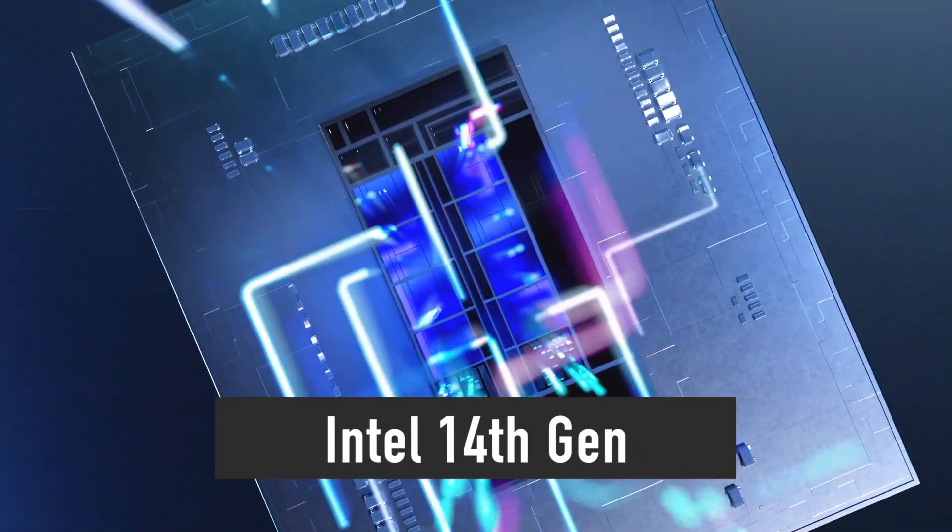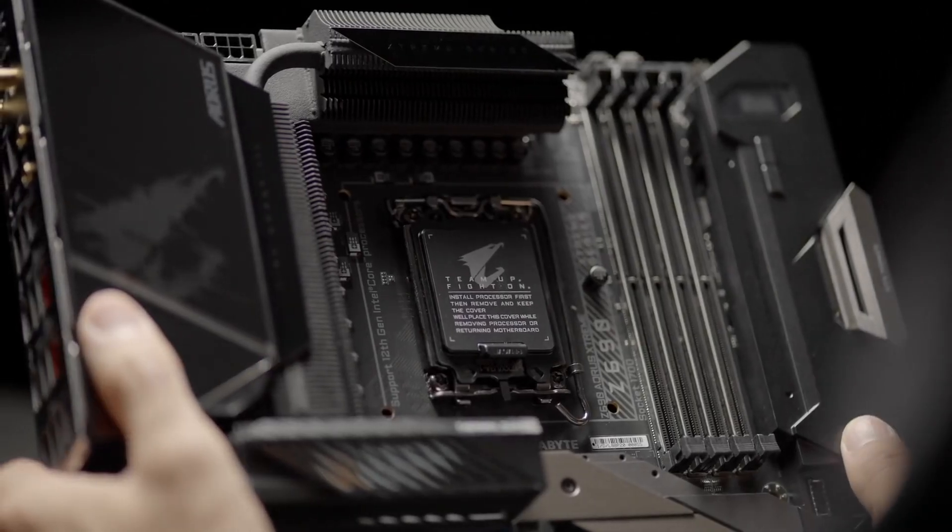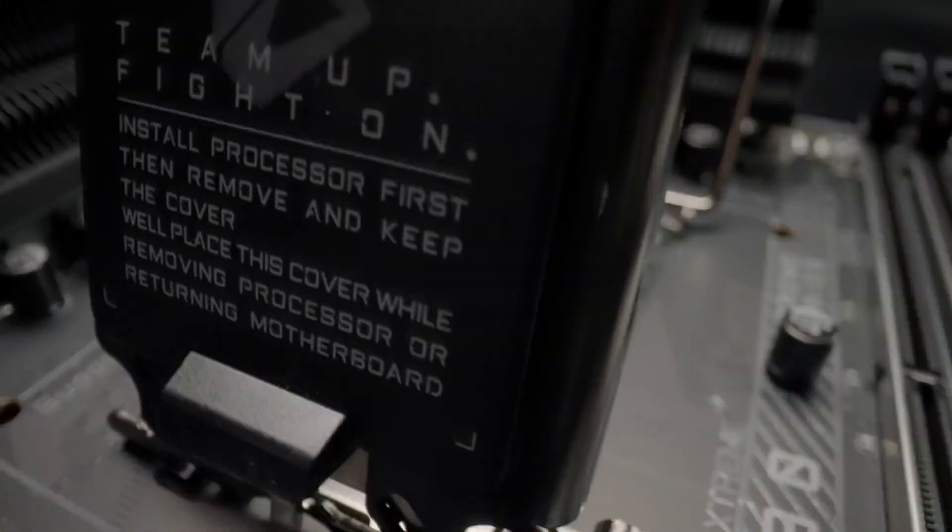Intel 14th Gen desktop CPUs are set to launch in a few months. However, the specifications of the new products are often available much sooner to insiders and OEM partners.